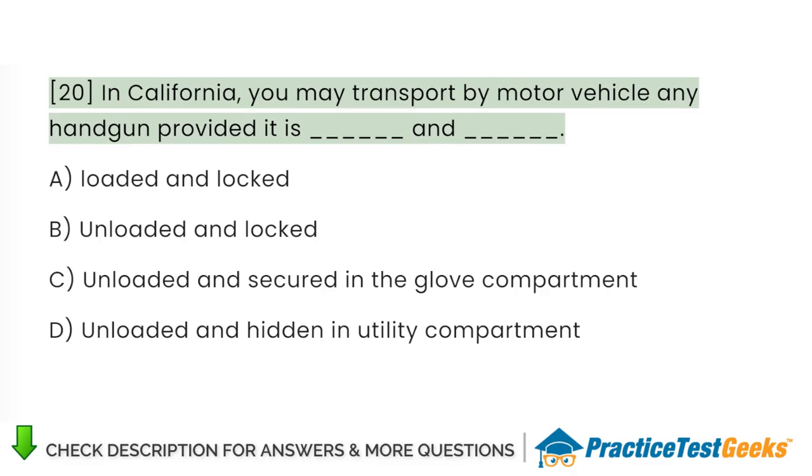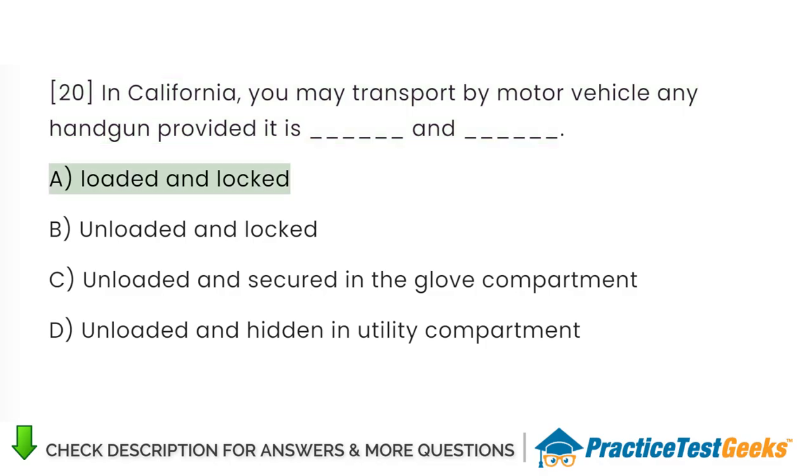In California, you may transport by motor vehicle any handgun provided it is: A. Loaded and locked. B. Unloaded and locked. C. Unloaded and secured in the glove compartment. D. Unloaded and hidden in utility compartment.